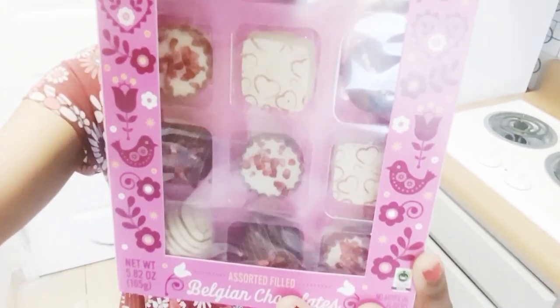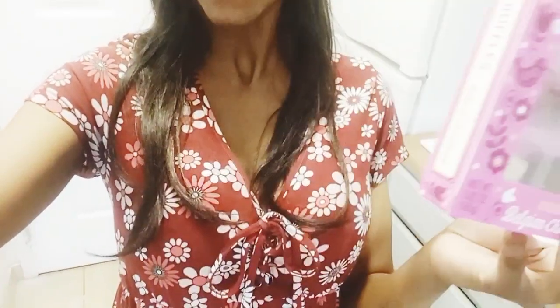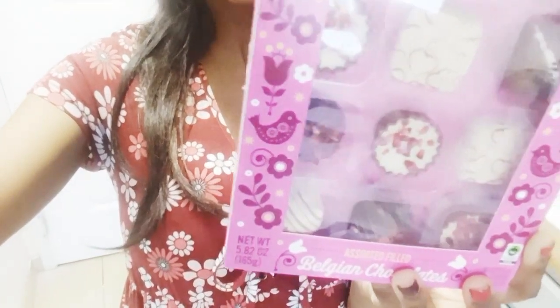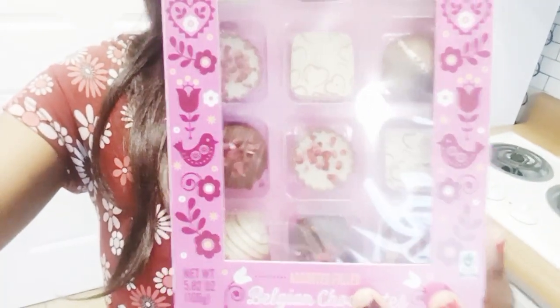So let's read the flavors. We have milk chocolate cupcake, which has raspberry. We have white chocolate square, which has hazelnut cream with raspberry and cookies. We have dark chocolate truffle, which has yogurt and strawberry. We have white chocolate truffle, which has mocha cream. And finally, we have milk chocolate truffle, which has passion fruit cream.